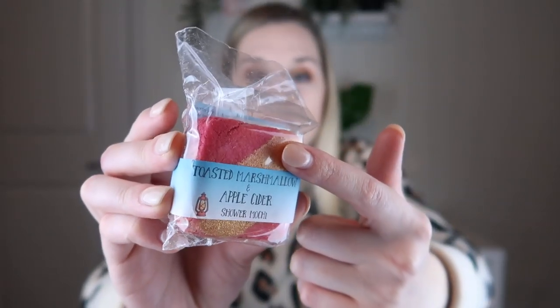The next thing is cider and marshmallow shower mochi. A shower mochi is a single-use cleansing exfoliator made with sugar and finely ground rice, similar to a solid scrub — they can be used directly on the skin. This is a two-pack scented in apple cider and toasted marshmallow — one side is apple cider, the other is toasted marshmallow. I'll probably use these before I shave my legs to loosen the hair follicles, or you could just use it as an exfoliating body scrub wash. It's fun that there are two in there in different scents — I've never tried that before.